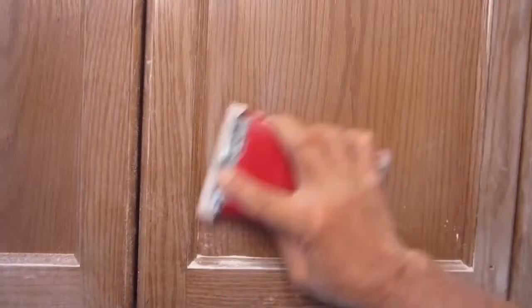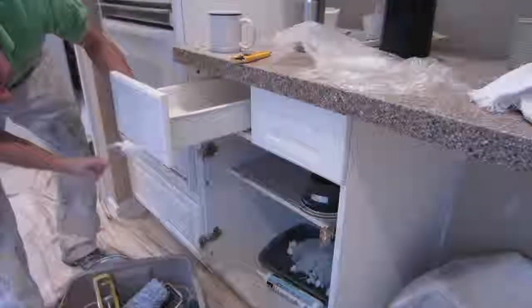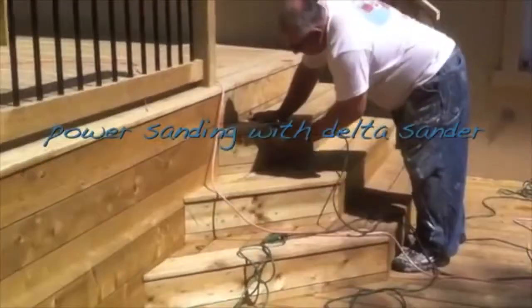TorontoPainters.org presents an overview of our painting and carpentry business. Check it out. Our preparation consists of sanding and preparation prior to painting.